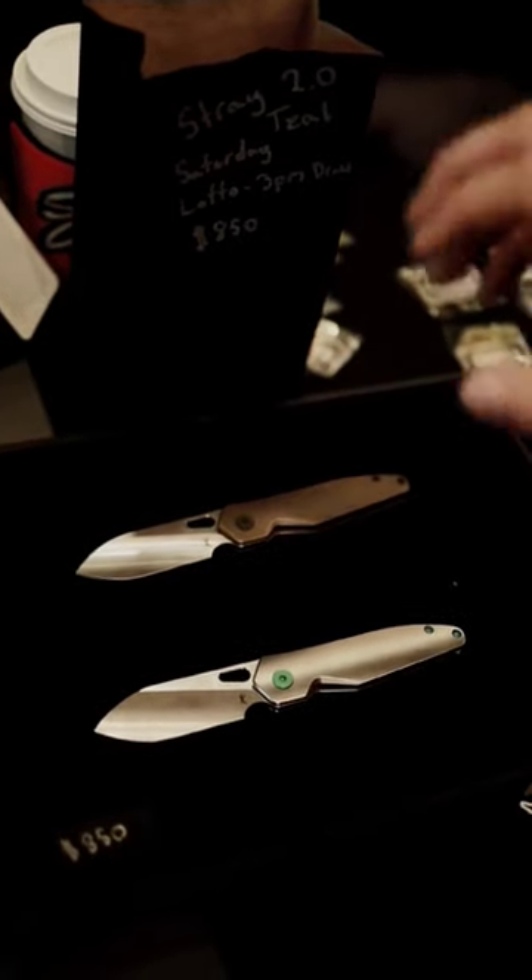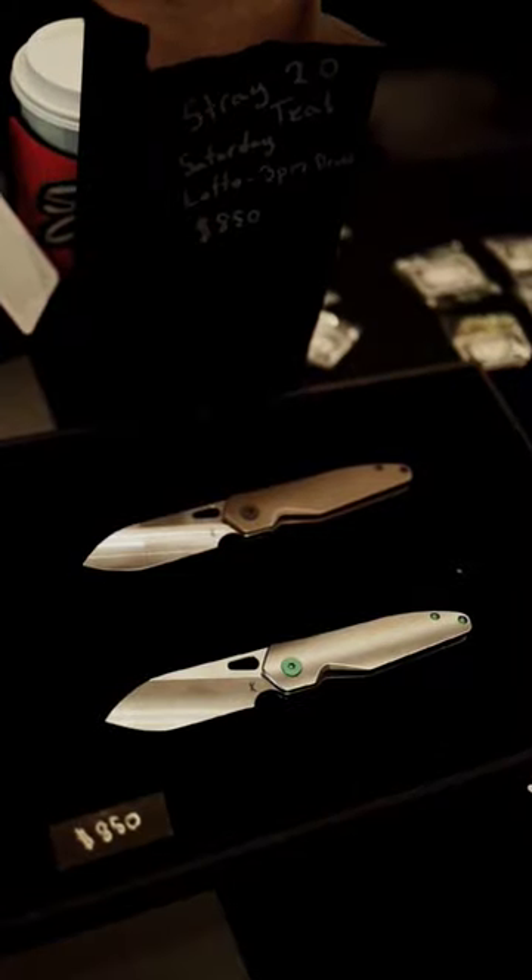All right, guys, we are here at the Kinison booth, so we're going to go over some of the lottos today. I'm really excited.